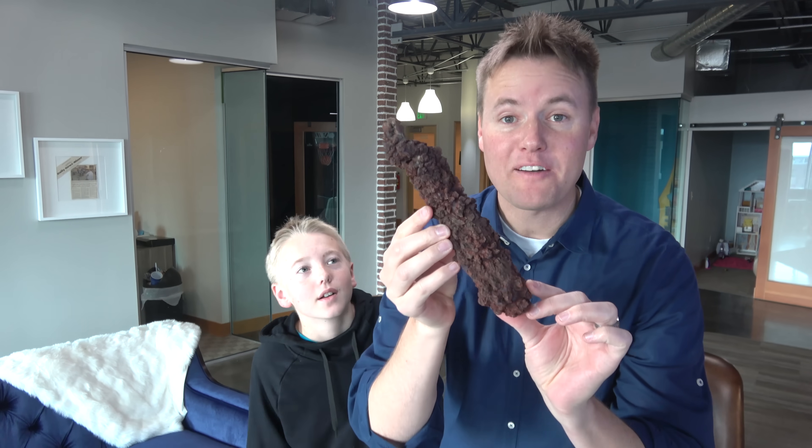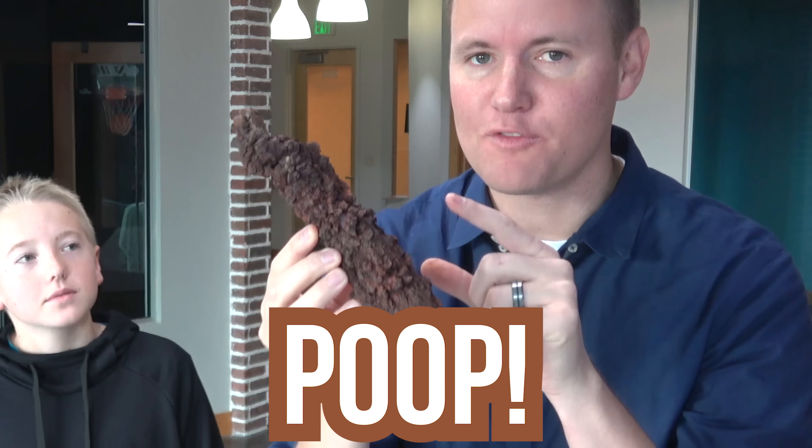That's right, we have actual poop. Dinosaur poop. This is fossilized dinosaur poop, and this is helpful for certain scientists when they want to see what the diet is of certain types of dinosaurs.